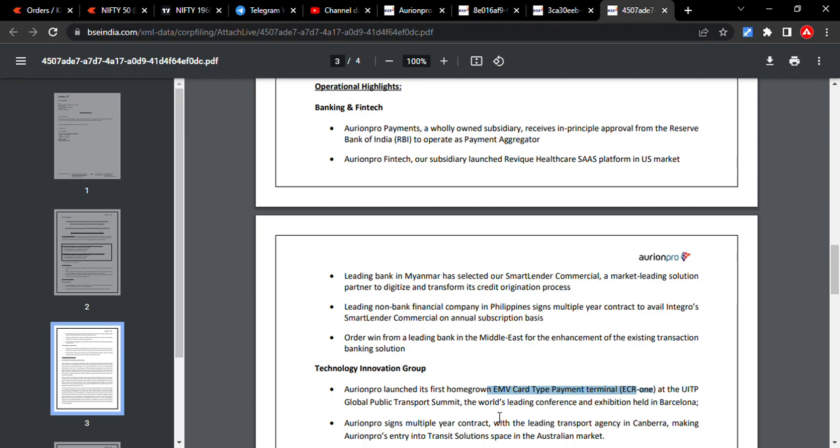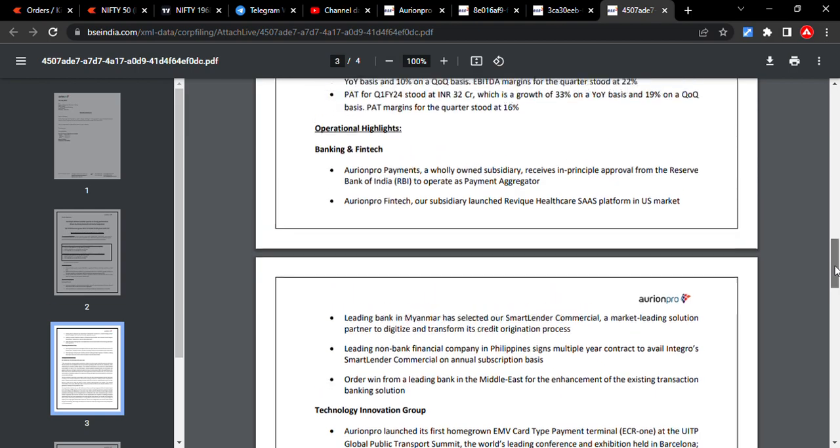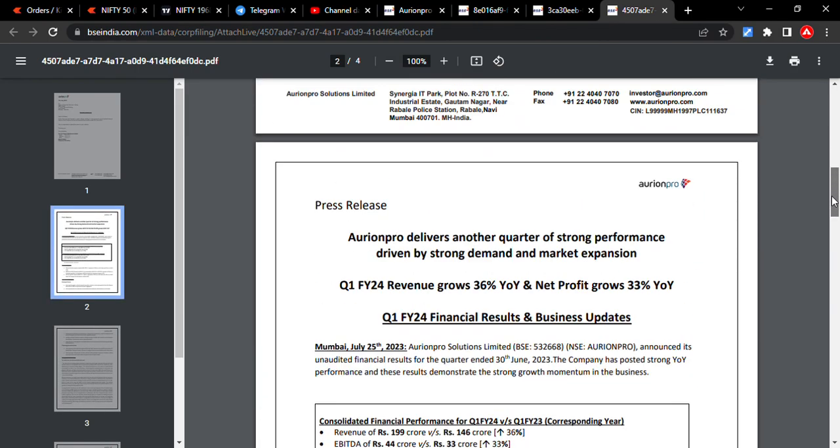Aurionpro signed a multi-year contract with a leading transport agency in Canberra, marking Aurionpro's entry into the transit solution space in the Australia market. I hope you understand the worth of the company from these developments.